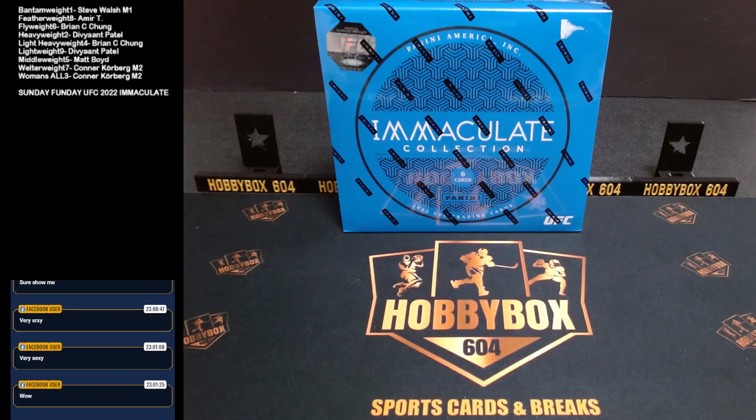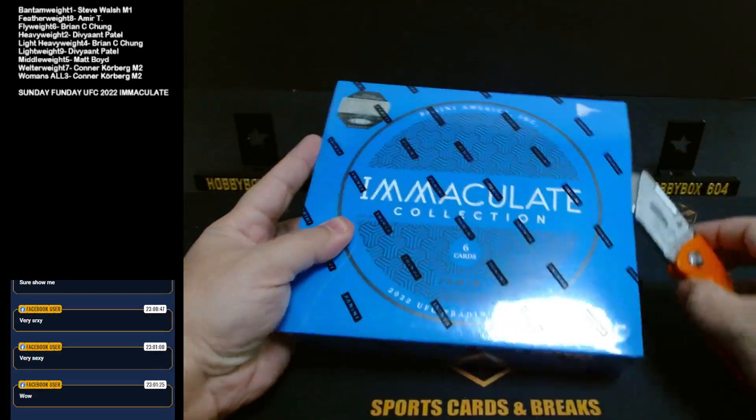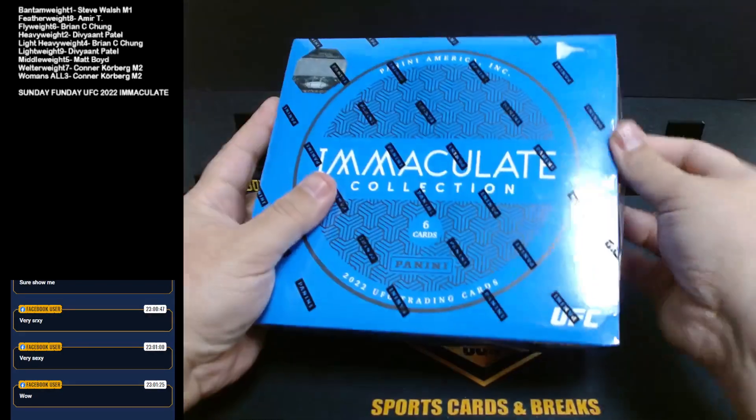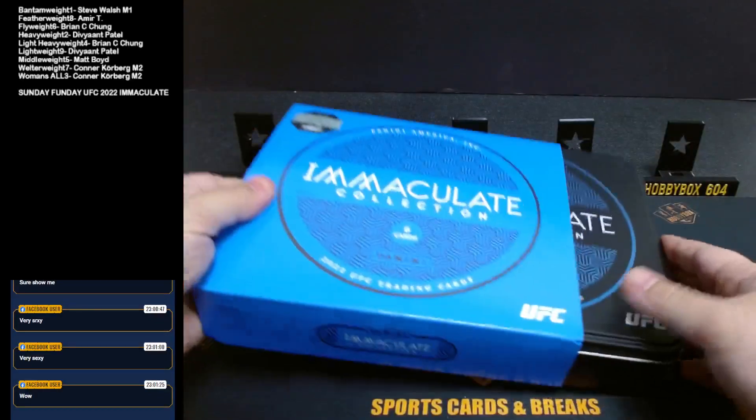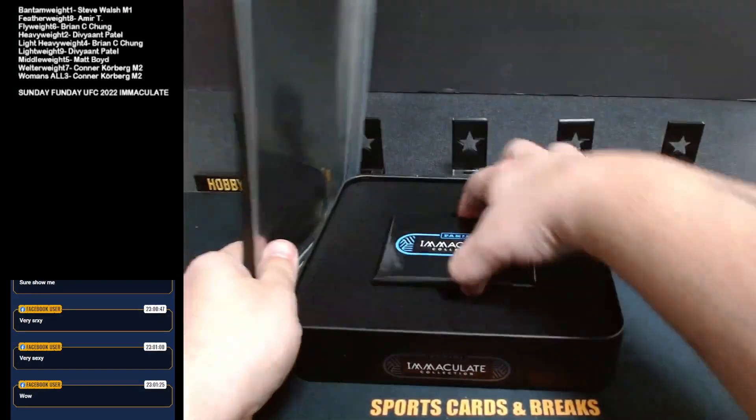We are live for the last break of the night — UFC 2022 Panini Immaculate number two. Thank you all for filling it again, I appreciate it. I only have two tins and that is it until the next Panini product or UFC product comes out. This is what we have.